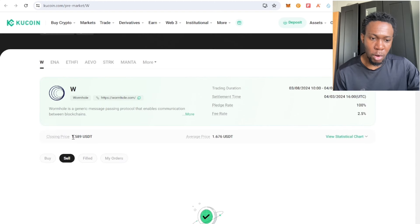The closing price for this token is $1.58 and the average price is $1.67. For instance, you make an order to sell this token at this price, and if anyone comes to the pre-market option, they can press your order to buy from you.